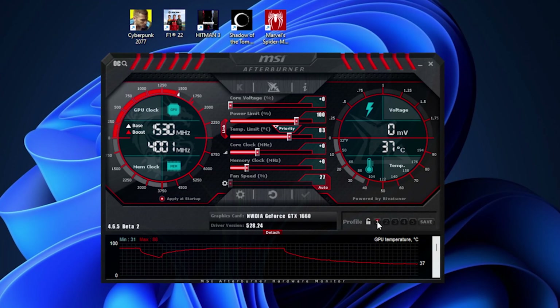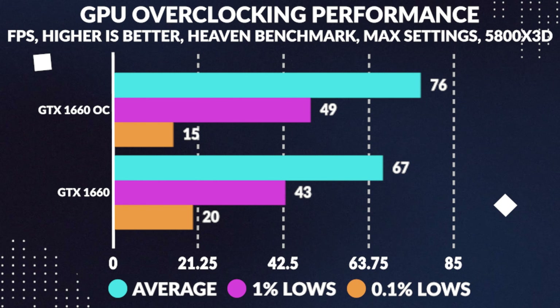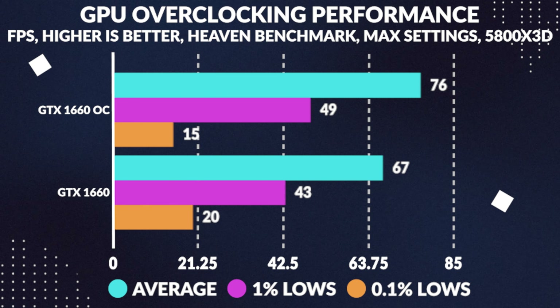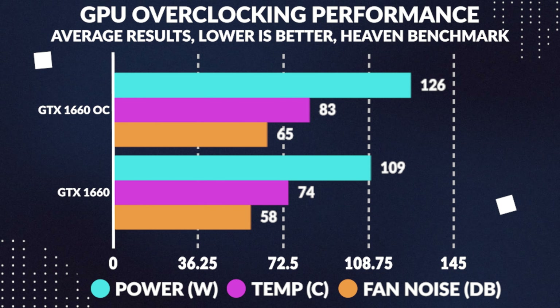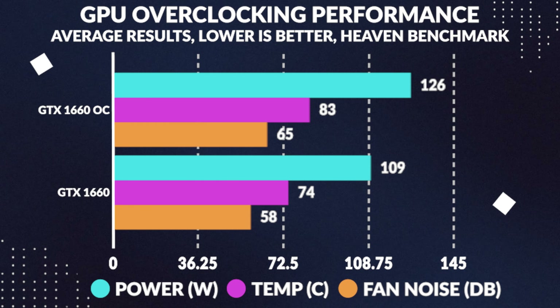Compared to the 1650 Super, however, the difference is relatively minor. For overclocking, we were able to boost the core clock by 210MHz and the memory clock by 900MHz in MSI Afterburner, with the power limit bumped to 110%. This translated to a 14% increase in average frames in the Heaven benchmark, while lows stayed virtually the same. Power draw increased by 16%, GPU core temperature rose by 12%, and fan noise levels also increased by 12%.